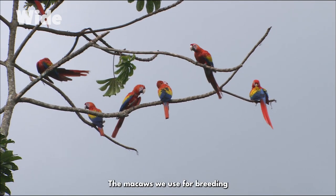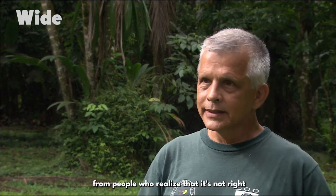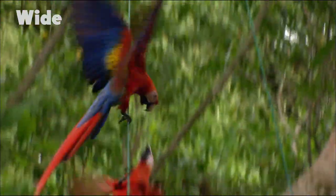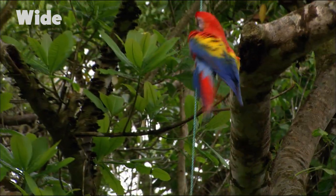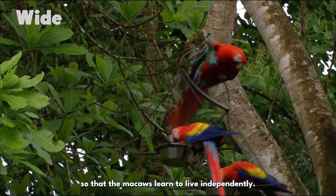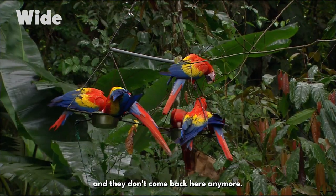The macaws used for breeding come from seizures by the Minaya — the Ministry of Environment — and also from individual donations from people who realize that it's not right to keep these animals as pets. They give them to us and we use them for breeding. We reduce the amount of food we give them so that the macaws learn to live independently. We've observed that some birds now live 30 kilometres away and don't come back anymore.